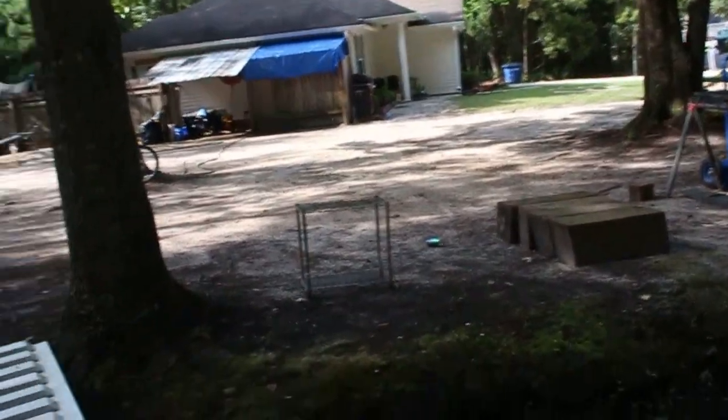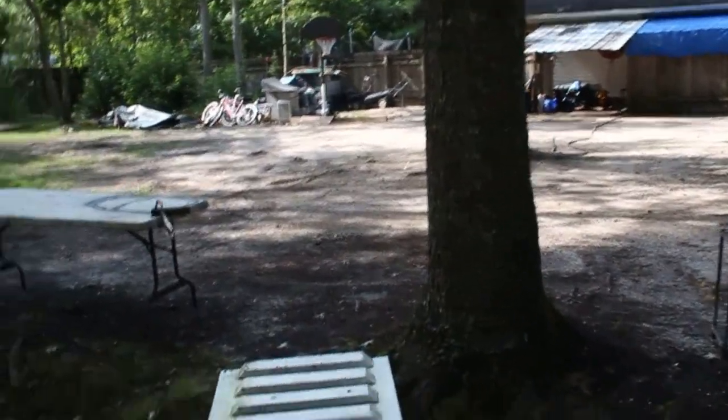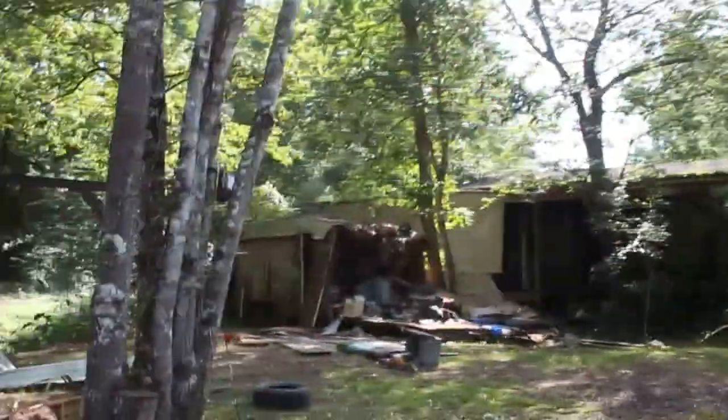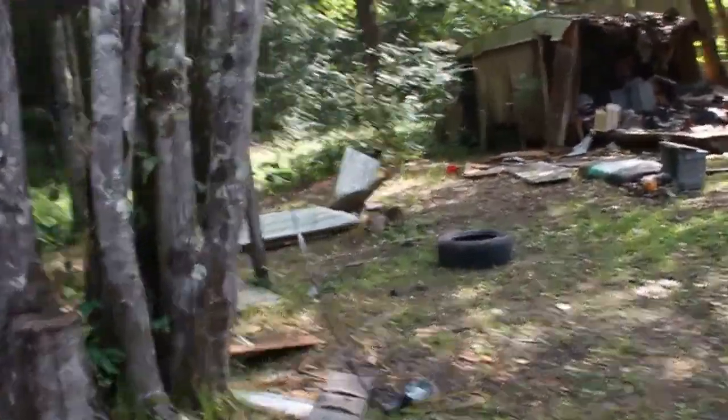It leads to somebody else's house so we're going to be pretty careful crossing here. We don't want to upset the neighbors. And here we are in the back of the house — it's pretty interesting.